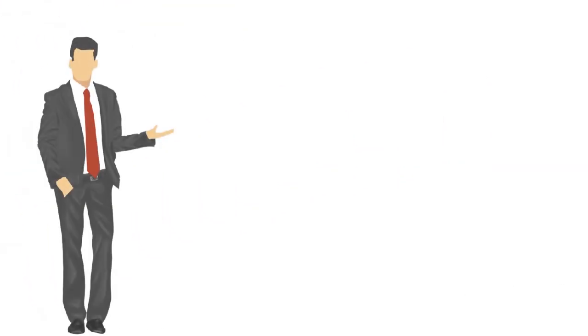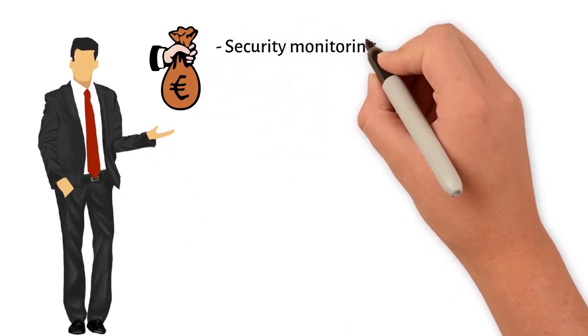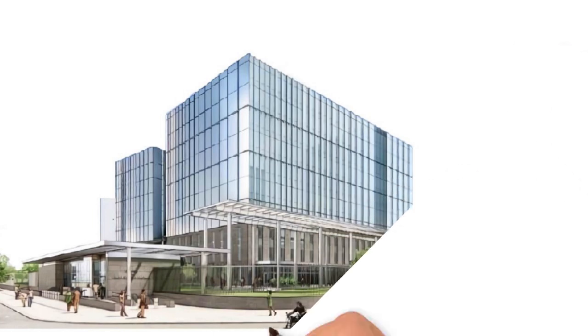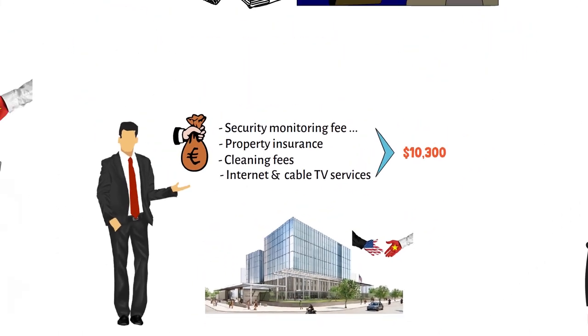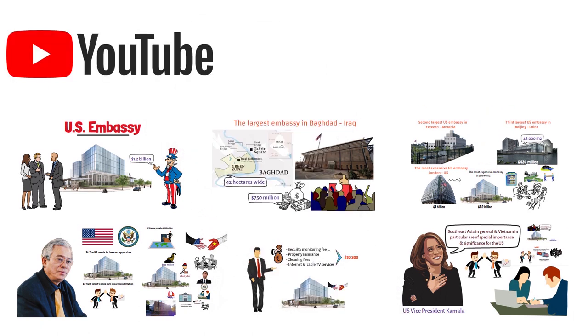To use this new headquarters, Vietnam will have to pay for expenses including security monitoring, connecting with the diplomatic security bureau, property insurance, cleaning fees, internet and cable TV services, and many other expenses — totaling approximately $10,300 per month. Overall, with this embassy we can see that the relationship between Vietnam and the U.S. is getting better and better. The past should not be forgotten, but we need to strive for a harmonious spirit to develop together and achieve peace in the future.